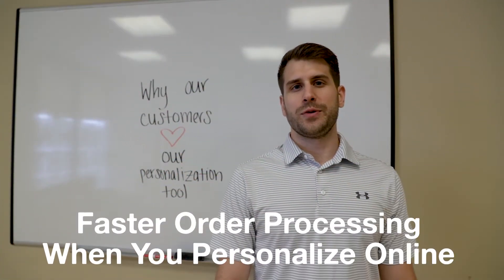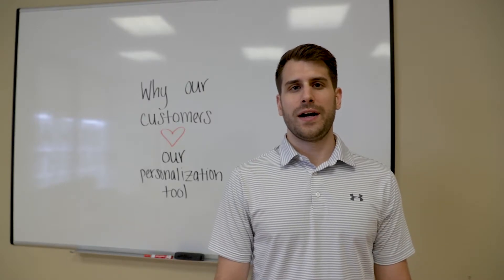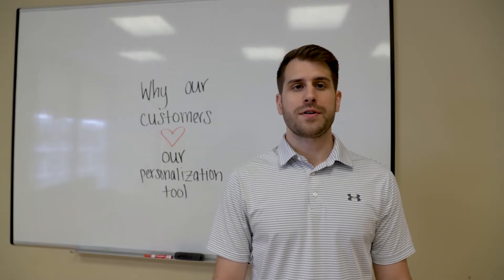Pure and simple, using our tool speeds up your ordering process. All you need to do is head to allvolleyball.com, click on the gear you want personalized, designate your quantity, and then start personalizing.